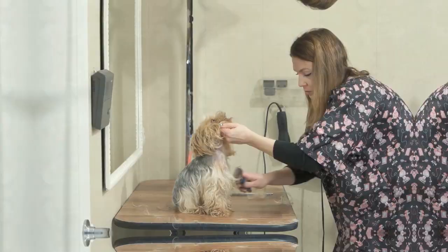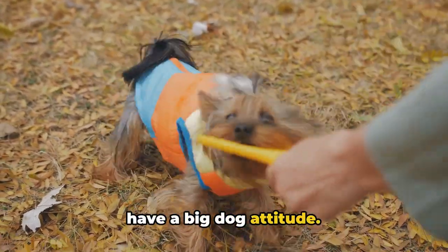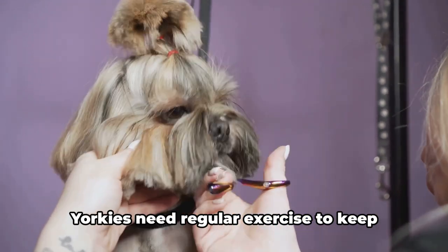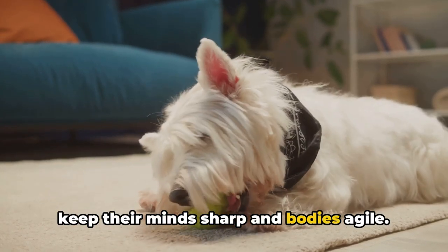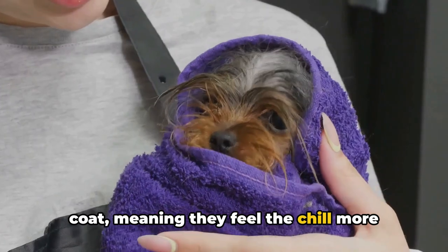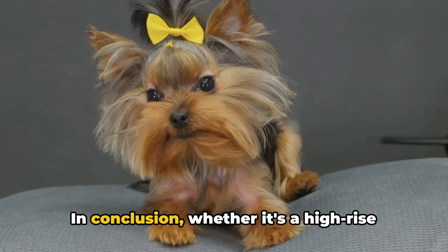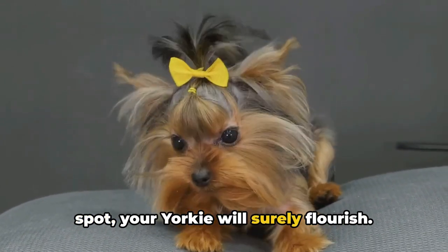So where do Yorkshire Terriers thrive best? Yorkies, despite their small stature, have a big dog attitude — they're adaptable and can comfortably live in a variety of settings, just as happy in a city apartment as in a sprawling country home. However, Yorkies need regular exercise to keep fit and healthy; daily walks and playtime are essential to keep their minds sharp and bodies agile. One thing to note is their sensitivity to cold — Yorkshire Terriers have a single-layer coat, meaning they feel the chill more than other breeds. They prefer warmer climates and indoor living, so in colder regions, ensure they're kept warm with doggy sweaters and heated beds. Whether it's a high-rise apartment or a country house, with regular exercise and a warm, cozy spot, your Yorkie will surely flourish.